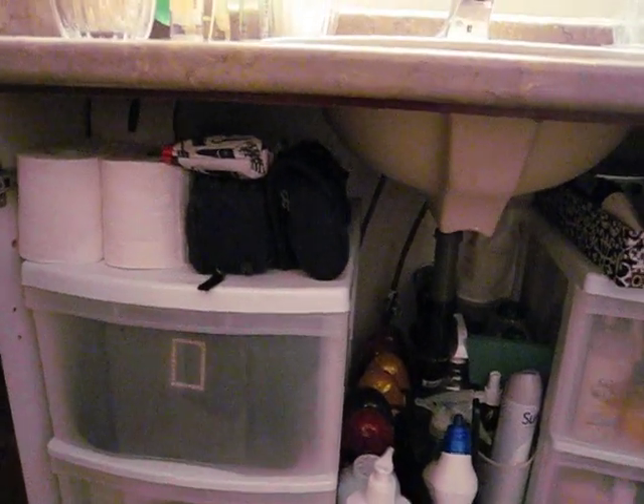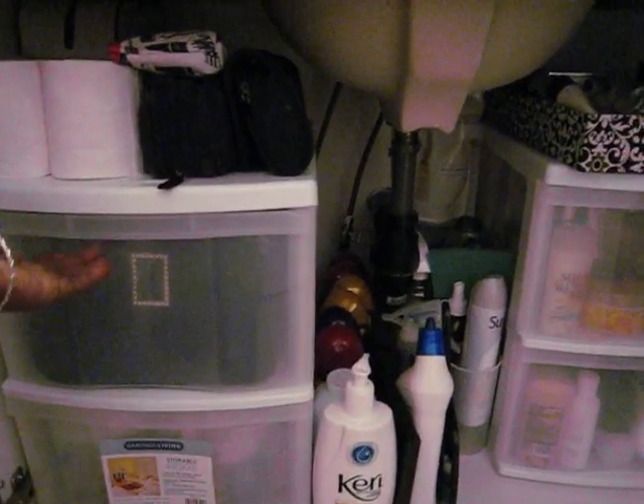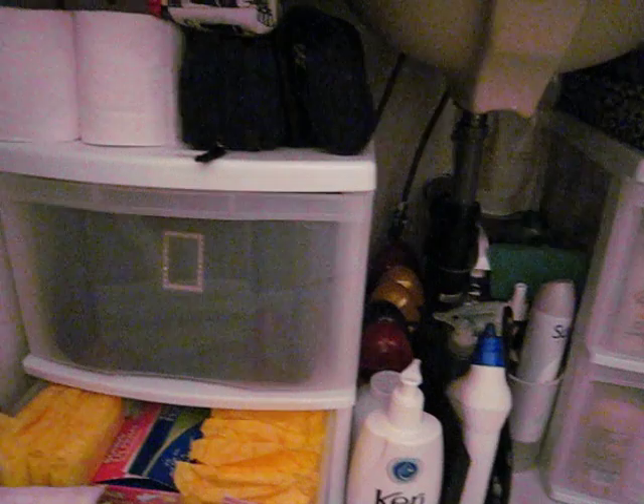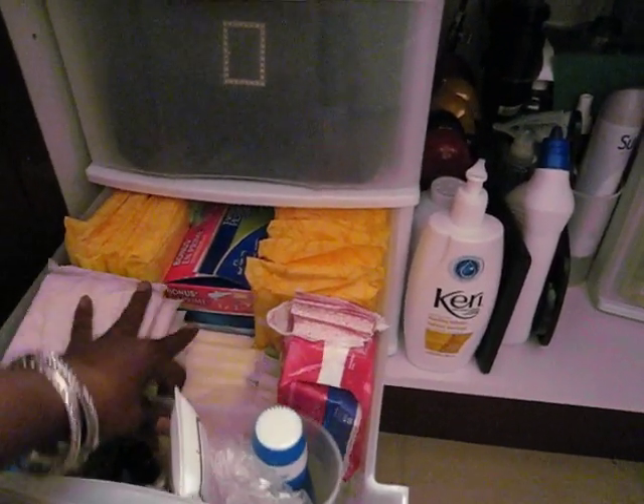Now I'm going to take you underneath the sink. I had to measure in here to figure out whether these containers would fit — I got them from Walmart and they were brilliant. I just keep my regular womanly essentials in there.